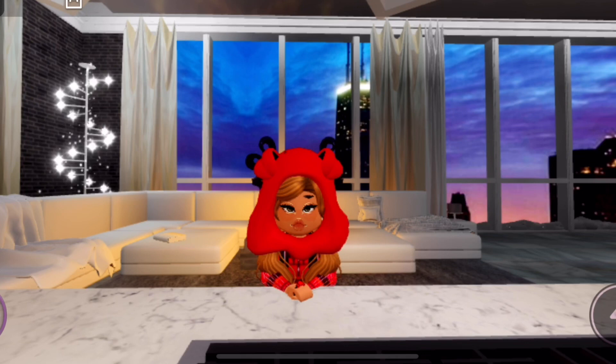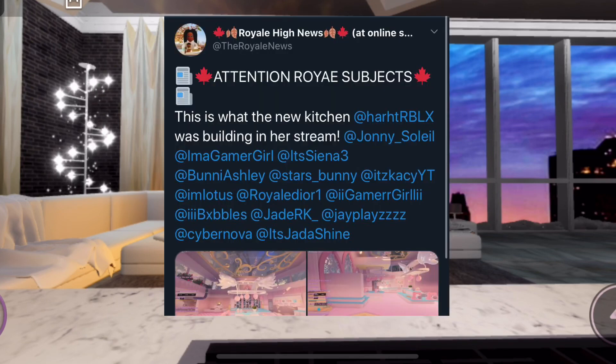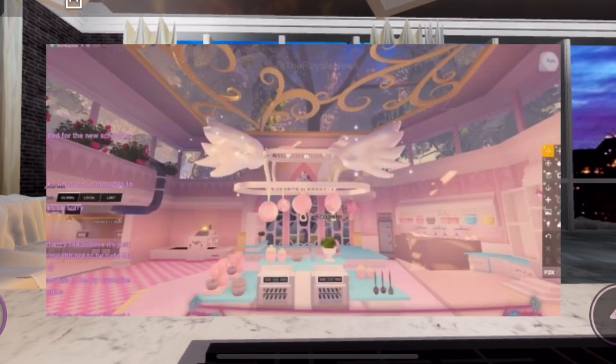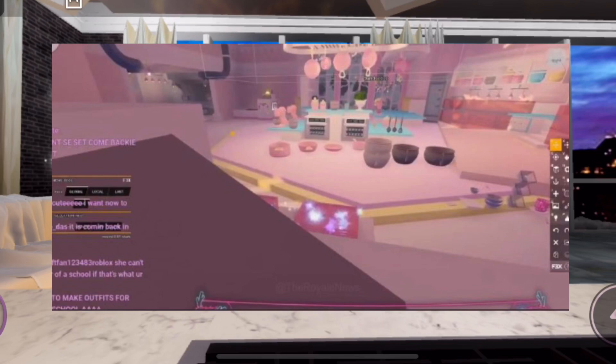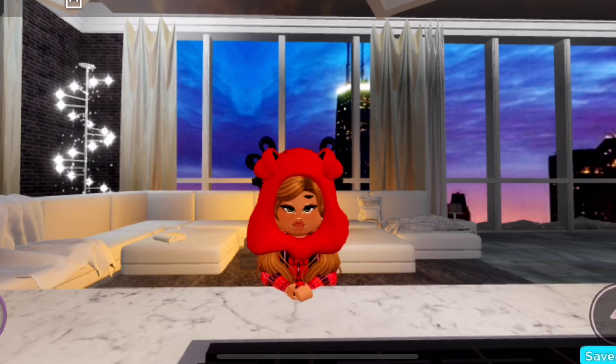The next screenshot is by The Royal News on Twitter, showing what the kitchen heart_rblx was building in her stream. In the first screenshot you can see a pan holder, a stove, and cabinets in the background — everything is super pretty. I love the glass roof; there are a lot of glass roofs featured in the school. In the next screenshot you can see more appliances: bowls, pots, pans, mixers, stoves — things like that.